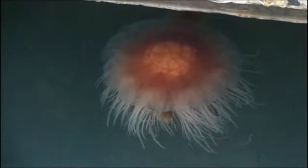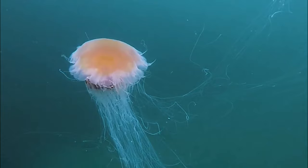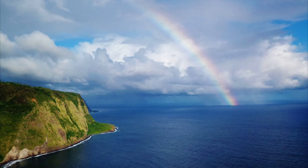Large fish, sea turtles, anemones, and other jellyfish prey on them.